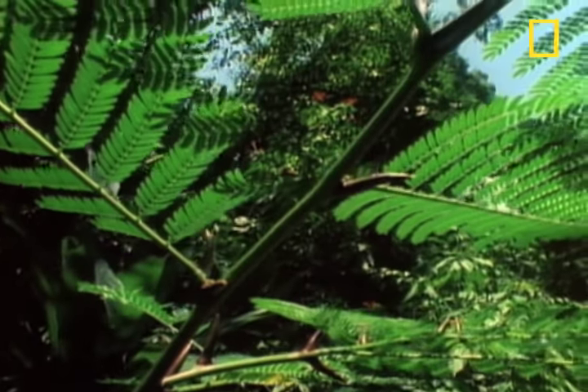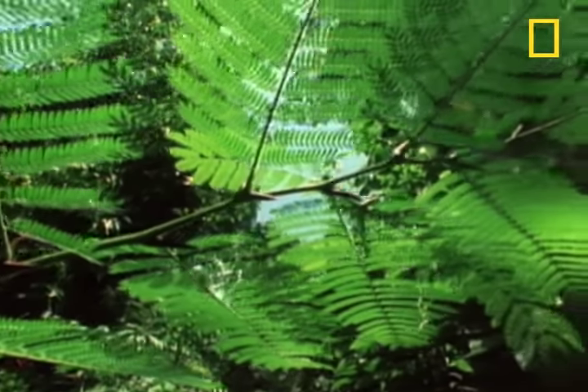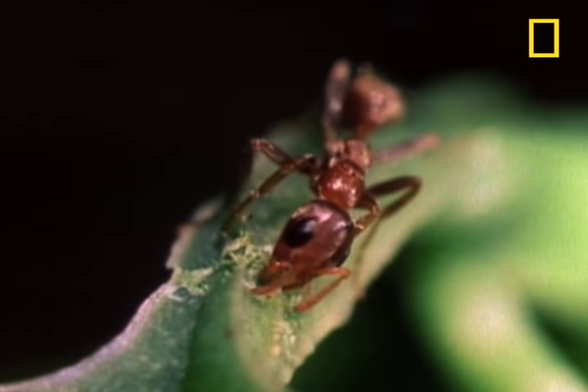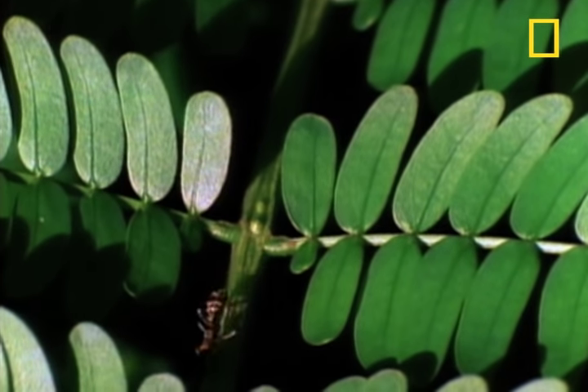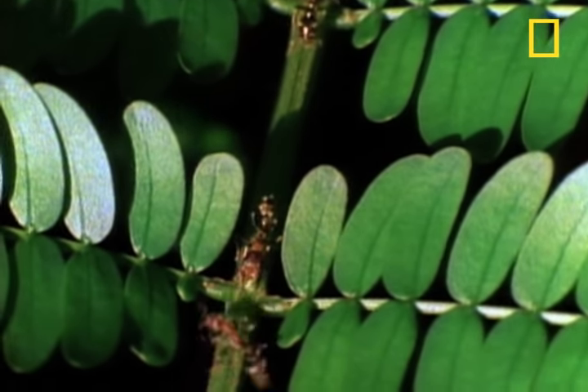But there's one tree that never has any competition, thanks to an incredible symbiotic relationship it shares with an ant. The swollen thorn acacia and its namesake, the acacia ant, have developed harmonious roles in each other's lives.